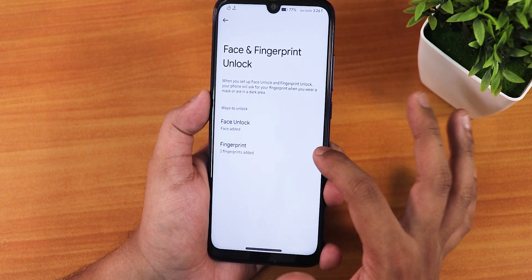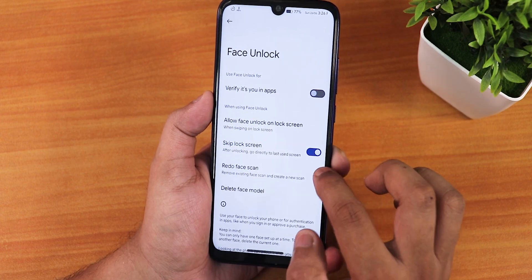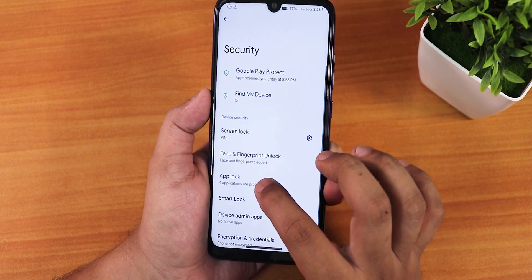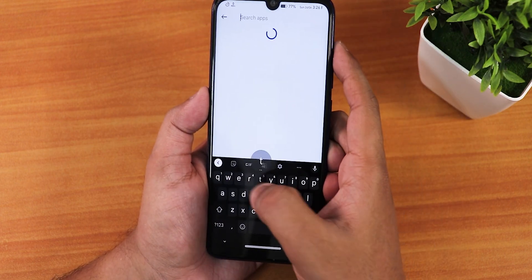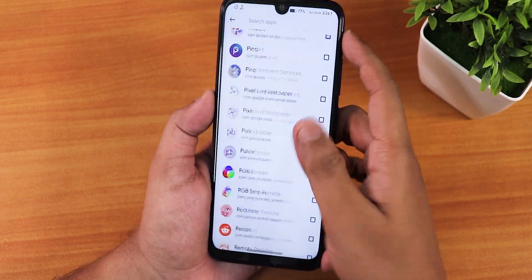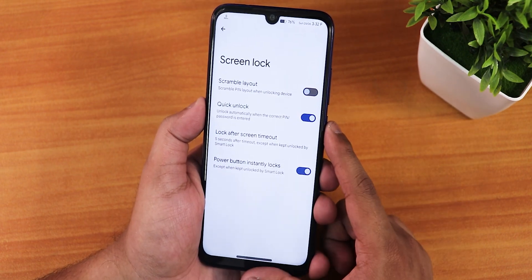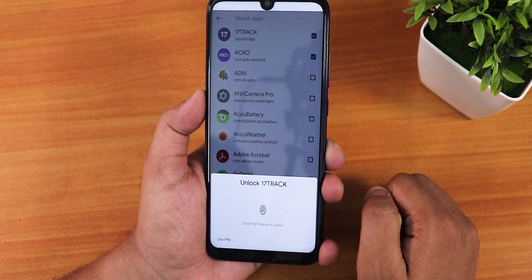Face unlock customization options are available. For app lock, go to Advanced, then Stock Lock Options to find it. I have added a couple of apps — you can search for specific apps and lock them. There is also a quick unlock option inside screen lock settings.